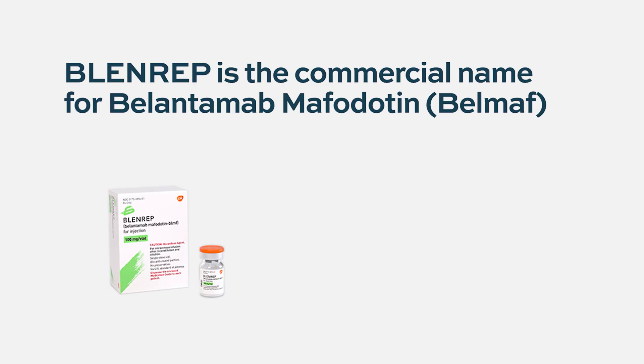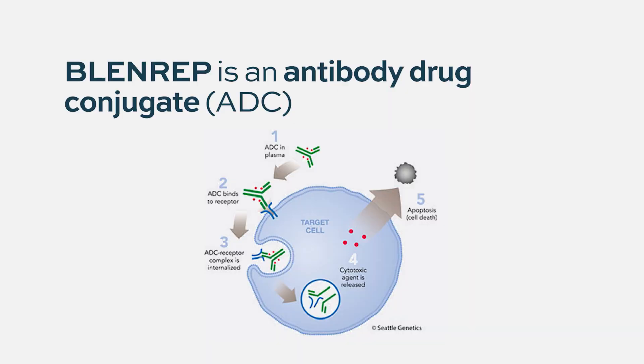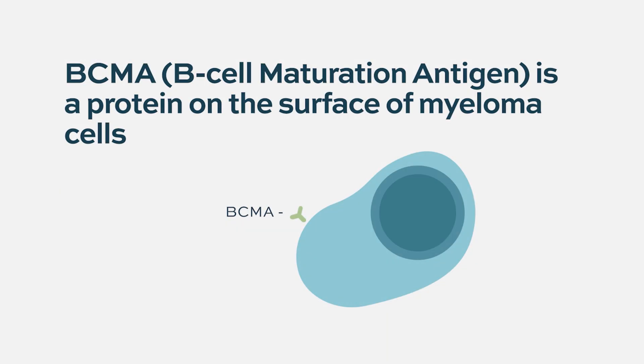Blenrep is the commercial name for Belantimab Mafodotin, and it is part of a new class of drugs called antibody drug conjugates. It is the first available drug that targets B-cell maturation antigen, or BCMA — a protein on the surface of almost exclusively plasma cells, which are the cells from which myeloma cells are derived.